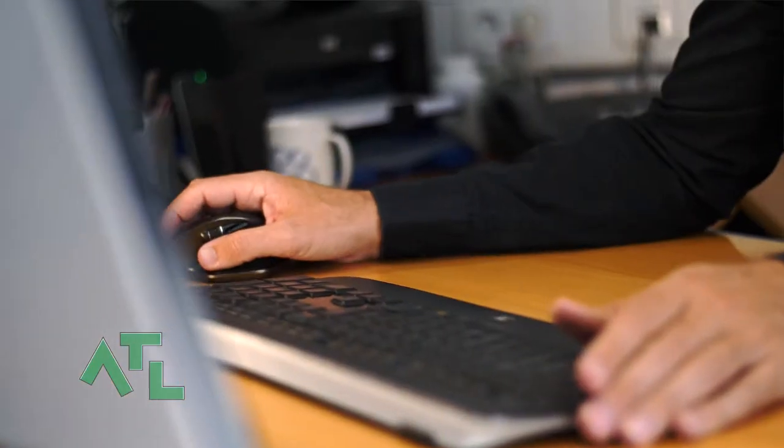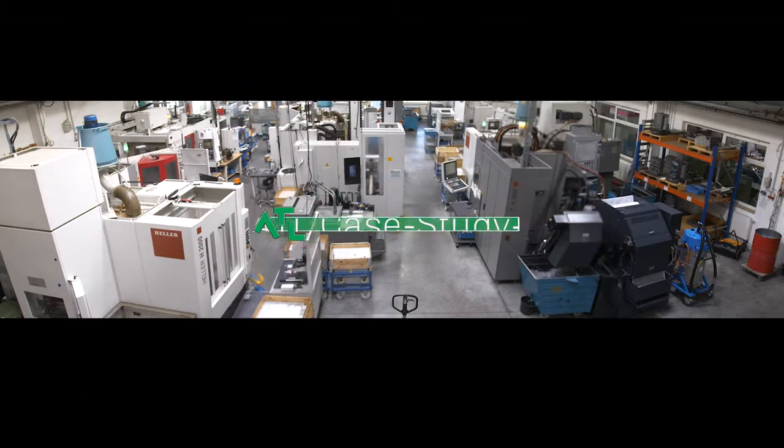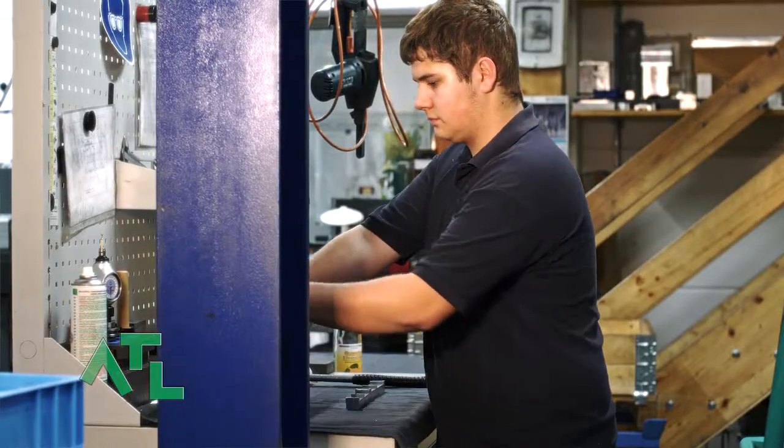ATL has brought the solution for reliable deburring into our home. My name is Markus Kugel. I am the Managing Director of Kugel Machining Technologies. Kugel was founded by my parents in 1989. We currently have 70 employees and are an established machining contractor.